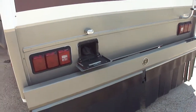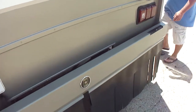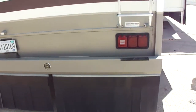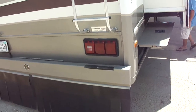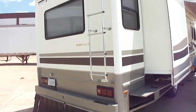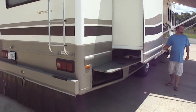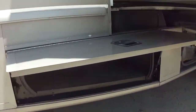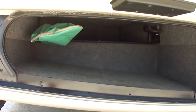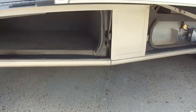This RV came out of Alabama, so it's rust-free, no issues with any of that. Bumper and all, you can see, is in good shape — hasn't been knocking into any gas pumps, which is common on these bigger RVs. This storage compartment goes about all the way across, with the spare tire under it.